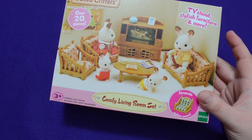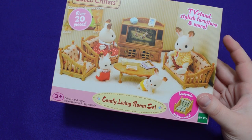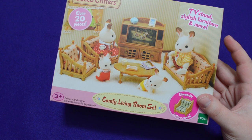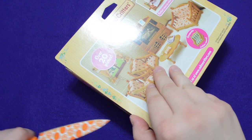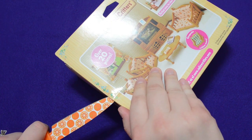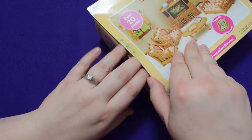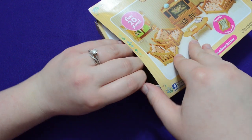Anyway, today we first have the comfy living room set for calico critters, or sylvanian families. As I'm sure most of you know, calico critters and sylvanian families are the same thing — it just depends on where you live in the world as to how it's marketed. I was able to get this on Walmart for just a little over ten dollars, I think it was like $10.29 off walmart.com. The actual reason I chose this one is because I needed to order some pants and wanted at least $35 in my cart to get free shipping.